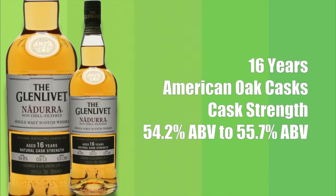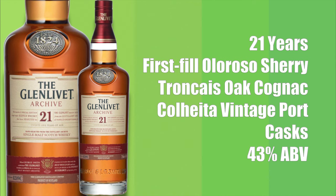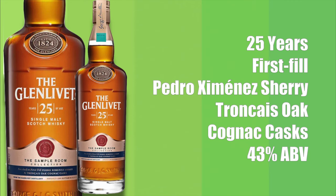The Glenlivet Nadurra 16-year-old is aged in American oak casks and bottled at cask strength, ranging from about 54.2% to 55.7% ABV — it varies from release to release. The Glenlivet 18-year-old uses first fill and second fill American oak and Sherry casks, bottled at 40% ABV. The Glenlivet Archive 21-year-old uses first fill old oloroso Sherry, Tronçais oak Cognac casks, and Colita vintage port casks, bottled at 43% ABV. The Glenlivet 25-year-old uses first fill Pedro Ximénez Sherry casks and Tronçais oak Cognac casks, bottled at 43% ABV.